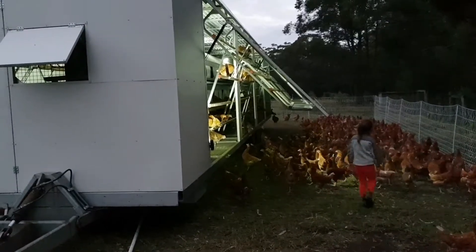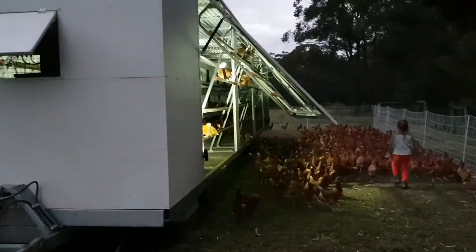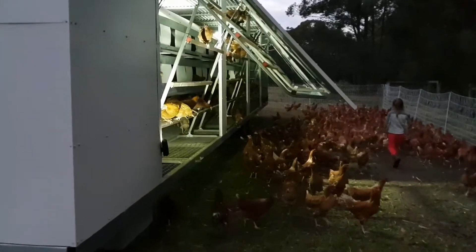The secret is also having the lights on there. The lights are really important — it helps them to see where they're going to go.